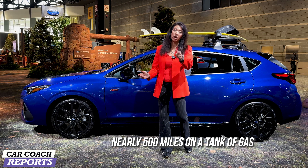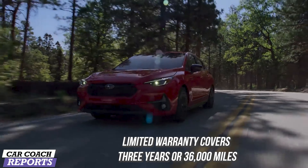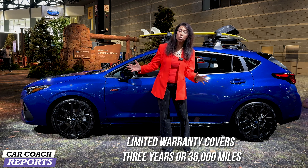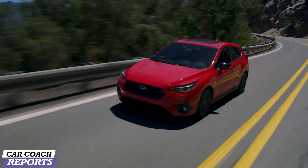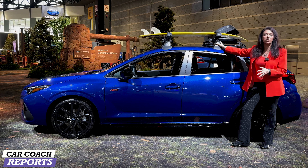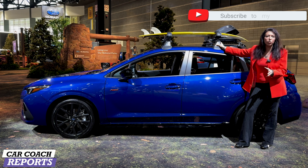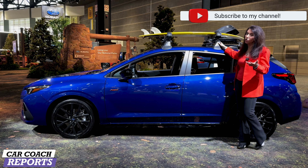Also new for 2024 is a 16.6-gallon gas tank, up from 13.2, so you can get longer range on your off-road adventure. Warranty is three years, 36,000 miles with a longer powertrain warranty, and there's no complementary maintenance. I like the blackout trim on the RS trim level. Of course you can buy all these extra Subaru accessories over the counter — put your surfboard, skis, bike, whatever you like.